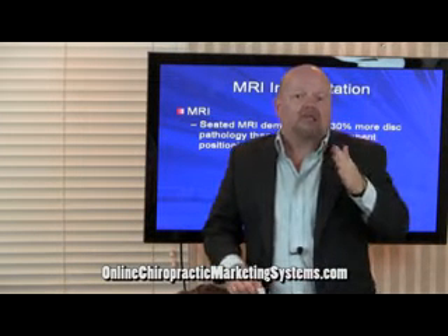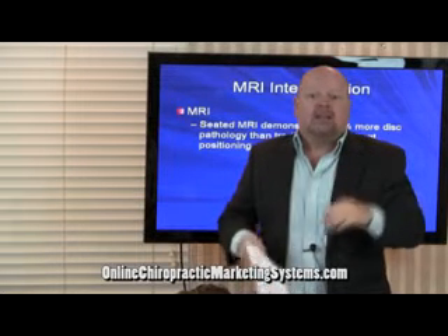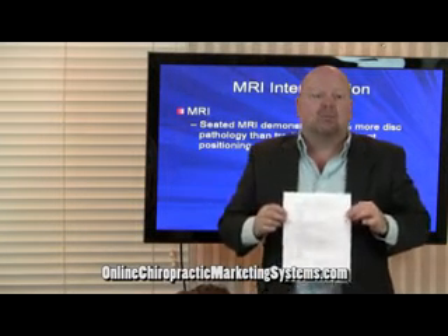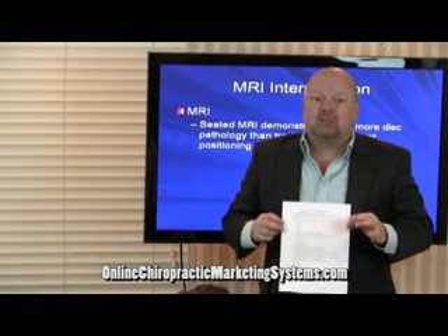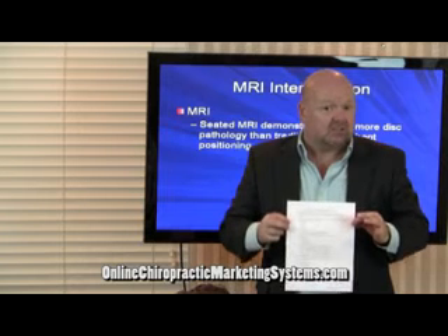The right side of that graph — the 92% — remember we said three out of four of those people have back pain, neck pain, or headaches. This is the system that I use to open 77 offices and saw over 40,000 new patients a year, 600,000 patient visits a year. This is the system.